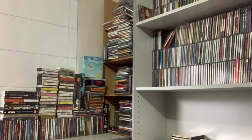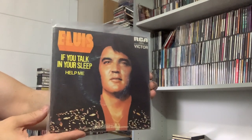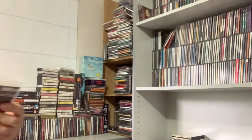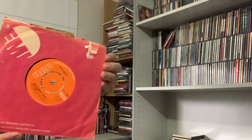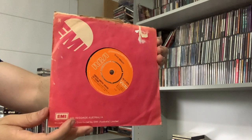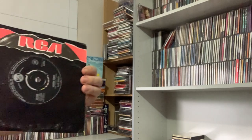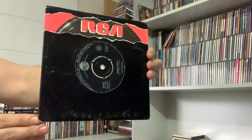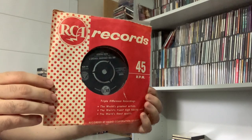Some 45s to show. Elvis: If You Talk In Your Sleep, backed with Help Me, on the orange RCA. Green Green Grass of Home, backed with Thinking About You. Wooden Heart, backed with Tonight Is So Right For Love. And finally, Are You Lonesome Tonight, backed with I Gotta Know.